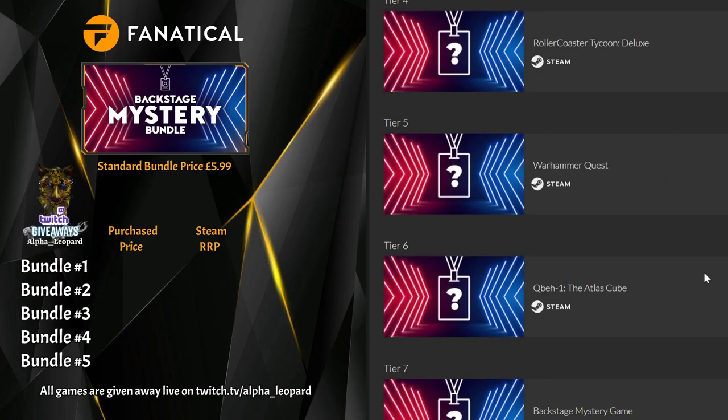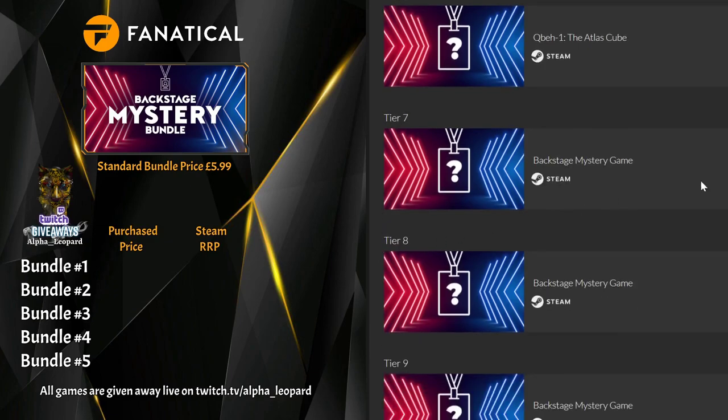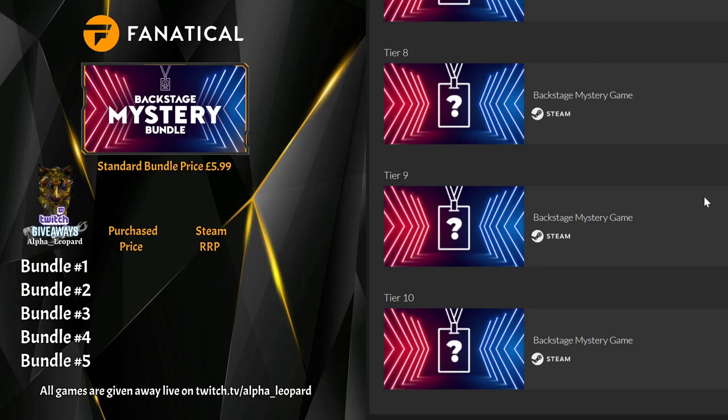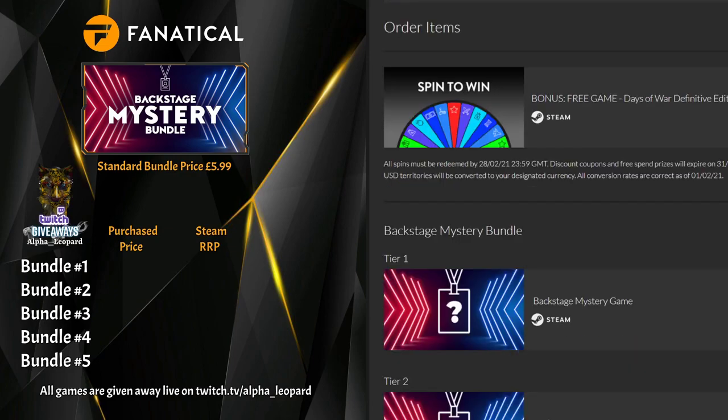Number five is Warhammer Quest — we've had that one. Number six is Cuba One: The Atlantis Cube or something along those lines. Number seven will do solo as always — a game called Stairs. Seems to be a lot of different games in here, which is a good thing. Number eight is Drive Drive Drive — we had that one last month. Number nine is Shitsumi — we had that one last month as well. And number ten is Kane and Lynch 2: Dog Days.